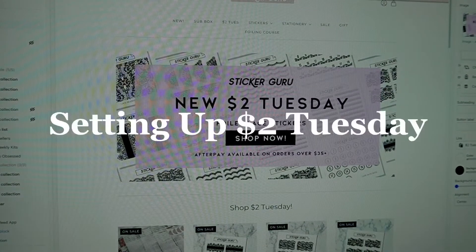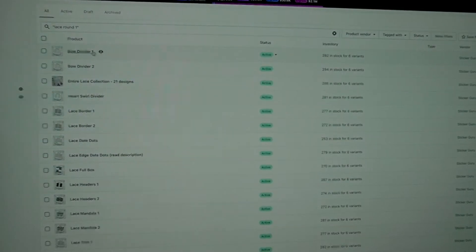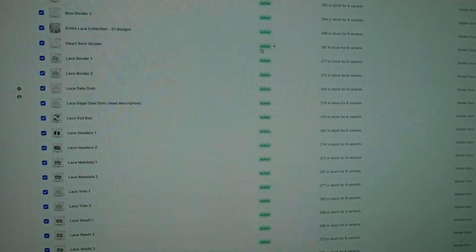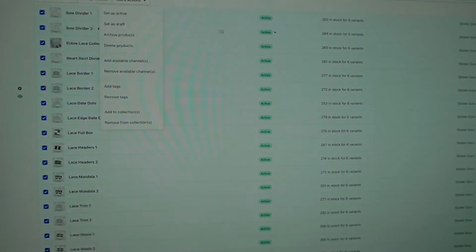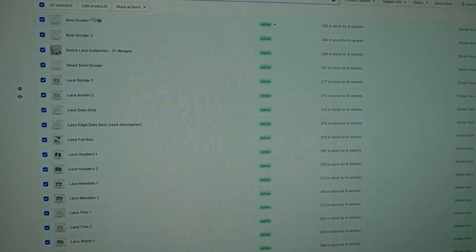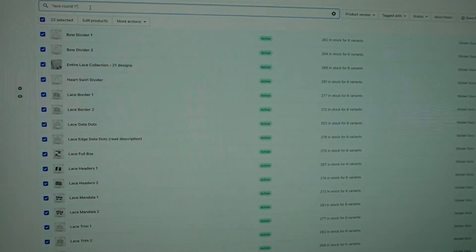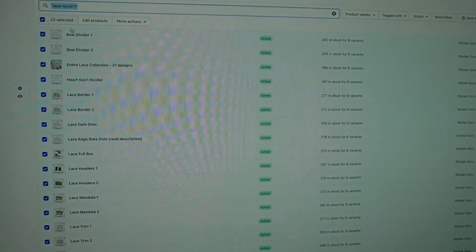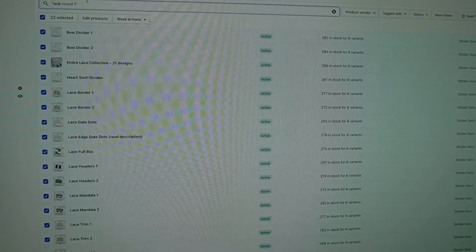Now we're ready to design. I'm going to walk you through what I usually do on a typical Two Dollar Tuesday — this is my whole routine. I go through and we have all of our listings here; usually they'll be in draft mode so I'll turn them active when it's time. We usually release at 9 a.m. In total there are 22 listings. I tag them with a tag called 'lace round one' — you could name it anything, but I put 'lace round one' because it's specific enough that when I type it in everything tagged with that comes up, whereas if I just typed 'lace' it would bring up a lot of other listings not related to this release.